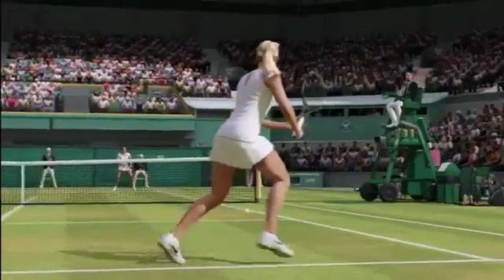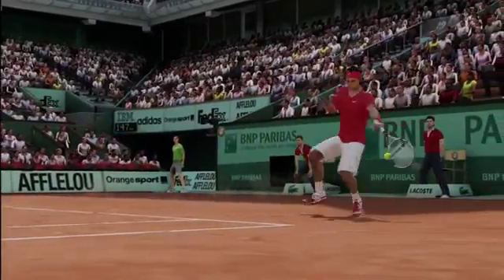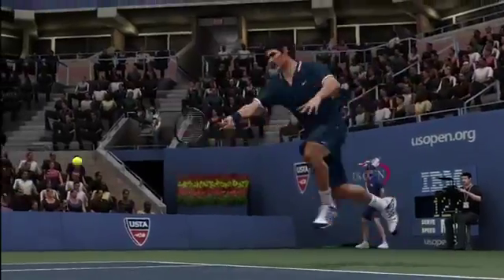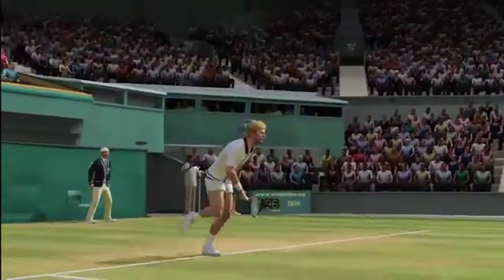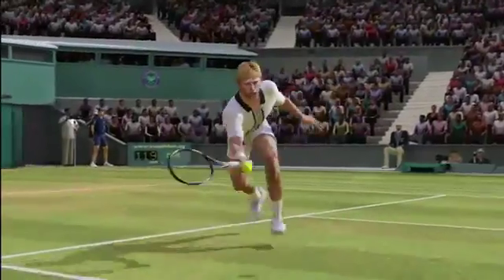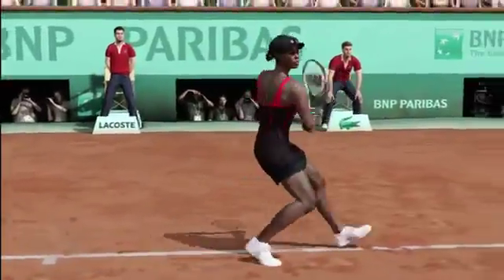Our team here at EA Sports has done a fantastic job of capturing the professional likeness of each of our tennis pros — from Sharapova's signature acoustics from match to match, to Rafael Nadal's signature swing style. From an all-court player like Roger Federer, to a serve-and-volley style player like Boris Becker, where approaching the net is a benefit.